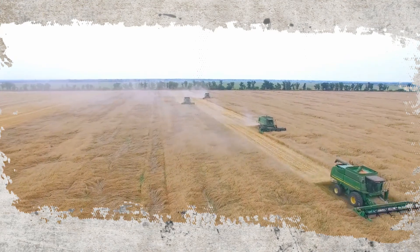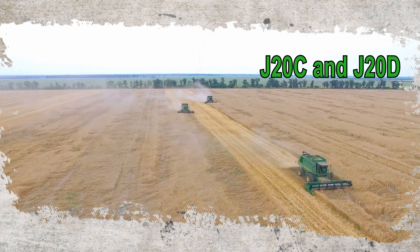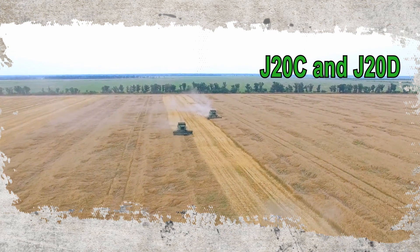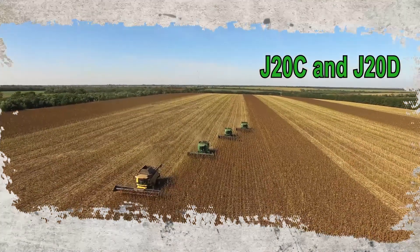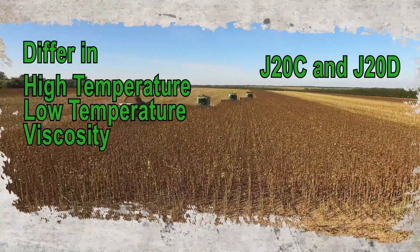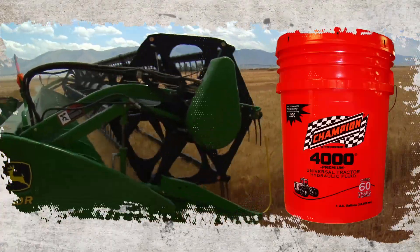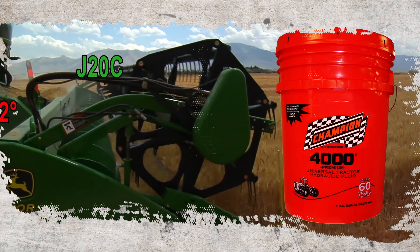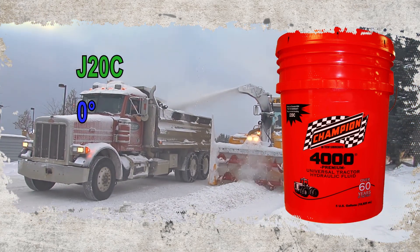The most prevalent tractor fluid specifications in the market are the John Deere specifications J20C and J20D. Other manufacturers have requirements and specifications that closely mirror or exactly match these performance claims. These specifications differ in their high temperature and low temperature viscosity requirements and the operating temperatures for which they are recommended. Champion 4000 Premium Tractor Fluid exceeds the requirements of J20C and is recommended for temperatures as high as 122°F and as low as 0°F.